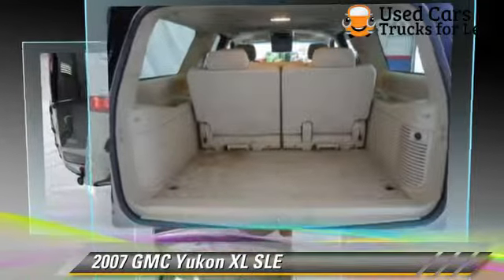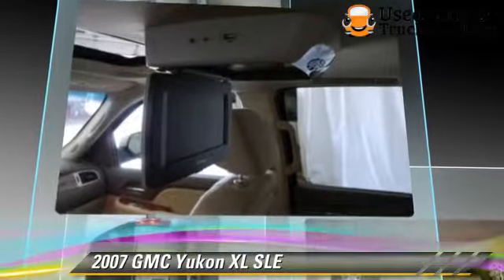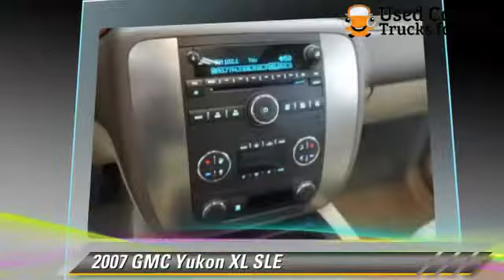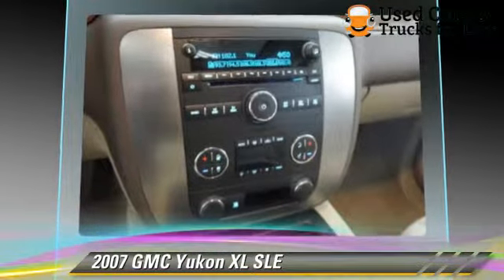This GMC features a towing package, four-wheel drive, and tilt wheel. Safety features include OnStar, traction control, and ABS.